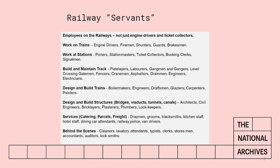Then people who had to design and build the structures of the railway — viaducts, tunnels, bridges — so you'd need architects, civil engineers, bricklayers, plasterers, plumbers, lot keepers and so on. Don't forget the railways also had responsibility for canals, so there will be canal-related employees as well. Then there's the services side: catering, parcels and freight. They ran hotels and they used horses up to and into the First World War, so there's all the horse-related trades like blacksmiths, draymen and horse boys. They'll all come up in the staff records as well.